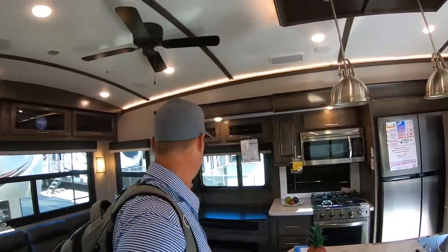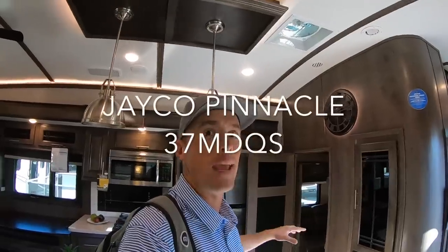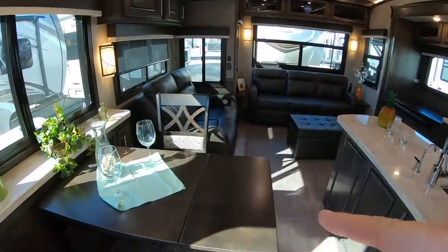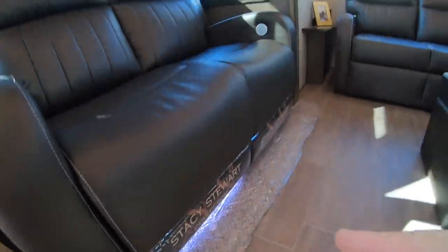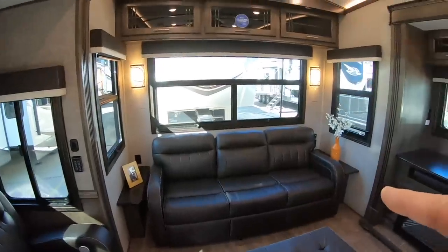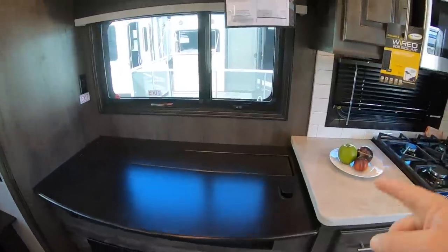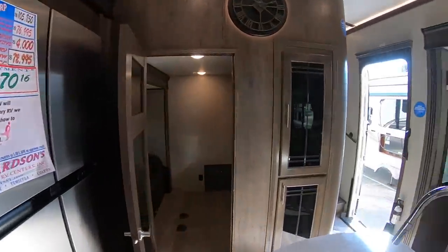They're actually starting to design some really cool stuff, and as you can see I'm in this beautiful fifth wheel. I want to show you a few of the things that make this fifth wheel unique. At this beautiful island and beautiful table, you've got reclining sitting chairs with cool lighting below, a huge sofa back there with a real nice fireplace.